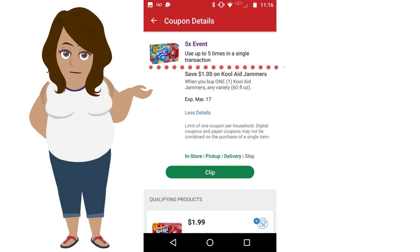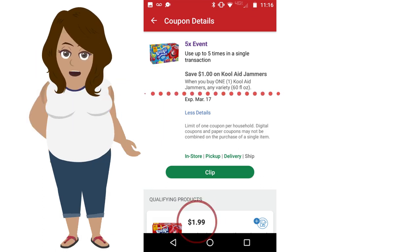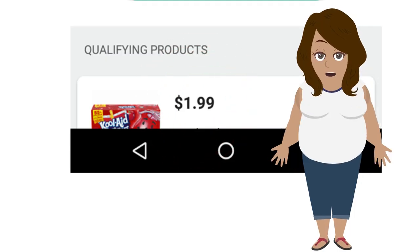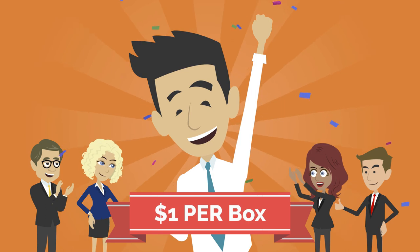Here it says you can use the coupon up to 5 times in a single transaction. The coupon you are using up to 5 times is for the Kool-Aid Jammers where you save $1. The qualifying product price is $4.99, so that will make each individual box of Kool-Aid $1.